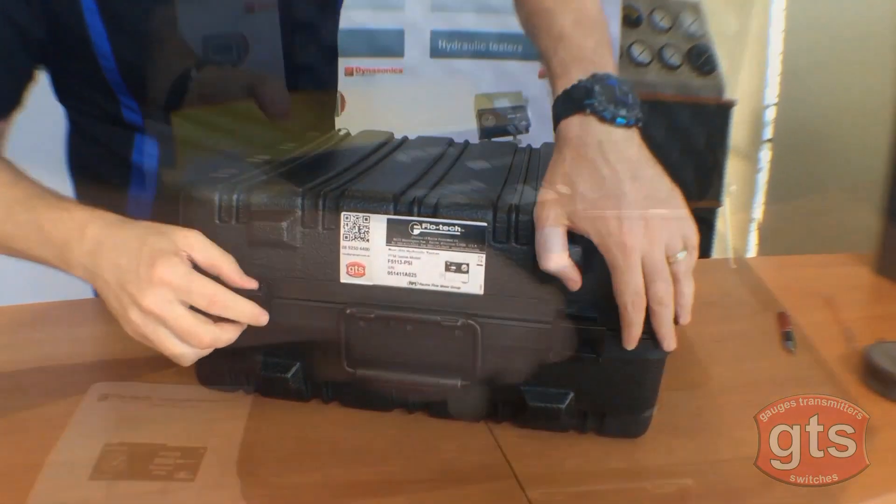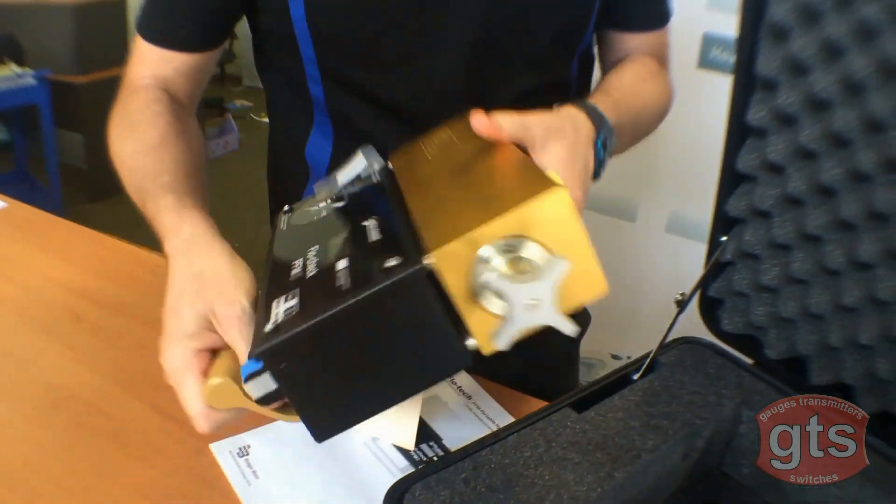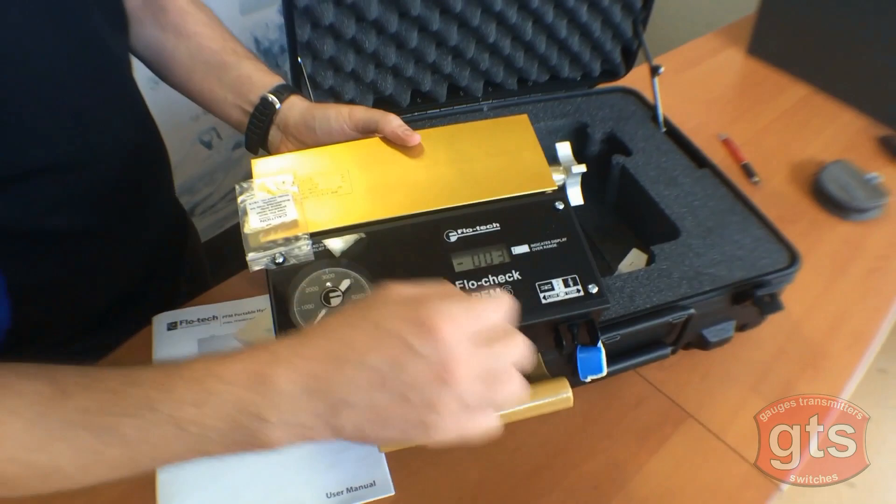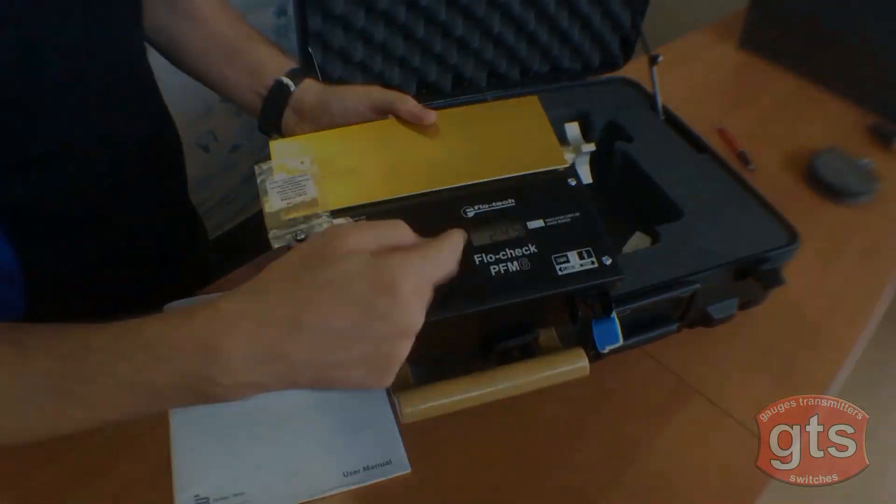Here is a Flowtech portable hydraulic test kit. It features a flow in and flow out with a valve to control, and a display that gives the pressure, flow rate, and temperature readings. It comes available in various ranges.